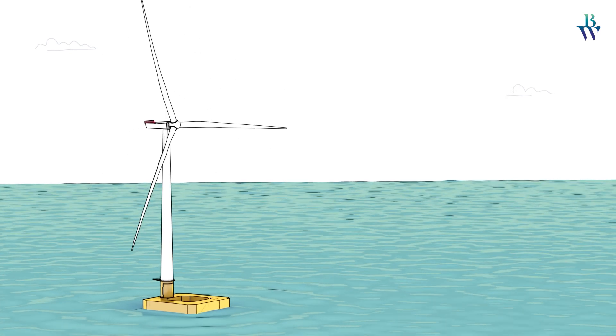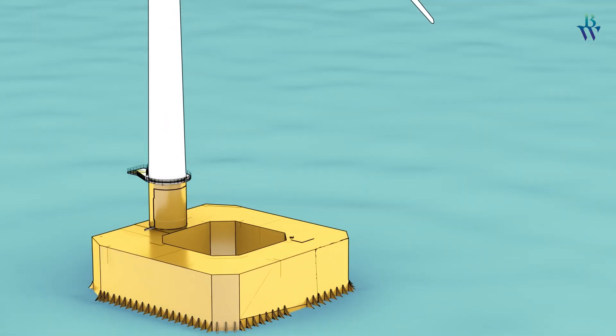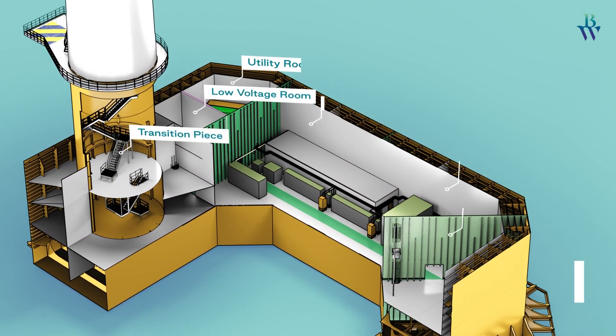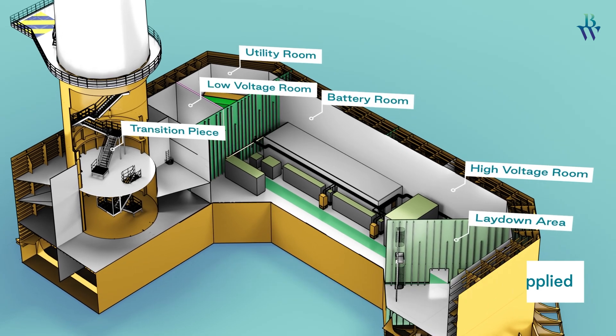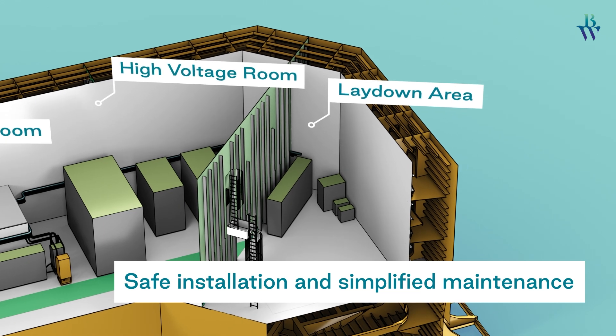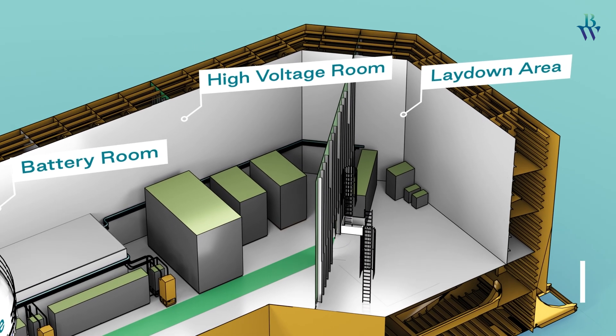The unique design and ample space provided by the damping pool enables the use of conventional equipment arrangement. Due to its layout, industry standard material handling methods may be applied using already existing and proven components. This enables safe installation and simplifies maintenance of the asset as all equipment is located on the same level.